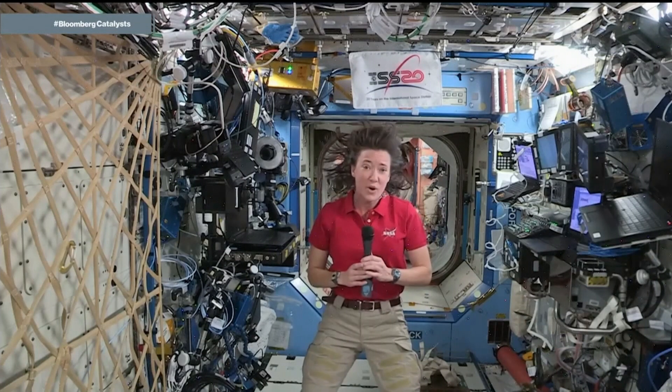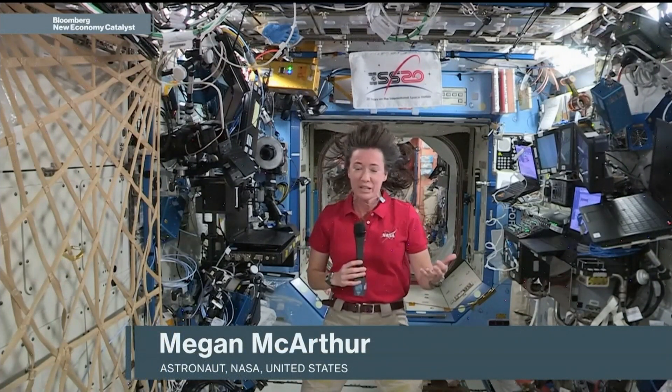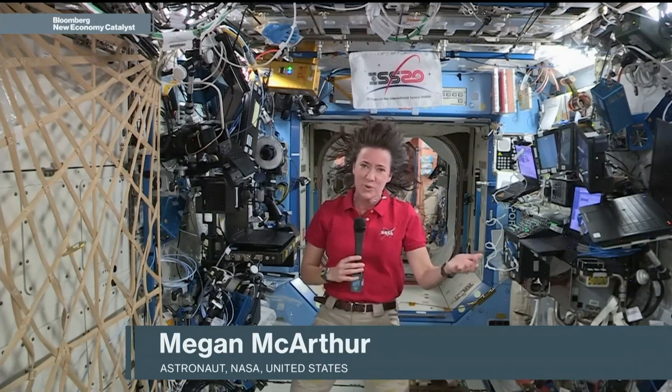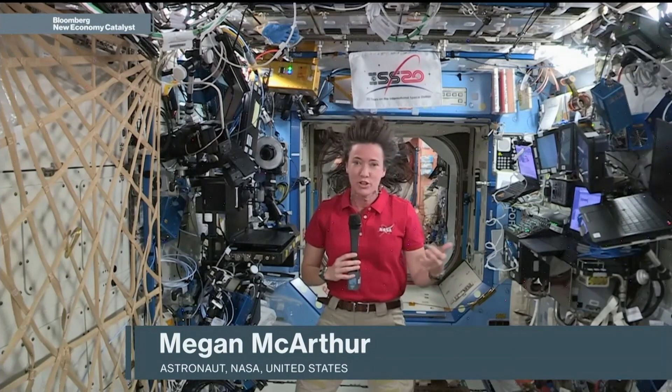Before being an astronaut you were also an oceanographer — speaking of water, what are the connections between what you've learned in space and what you learned on missions in the ocean? I have always thought there are similarities between ocean exploration and space exploration. Sometimes people are confused and say, well you were an oceanographer, how did you end up as an astronaut? But really, if you think about it, when you go out on a ship and you're doing research at sea...